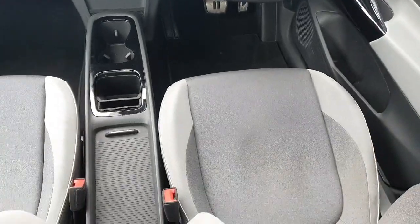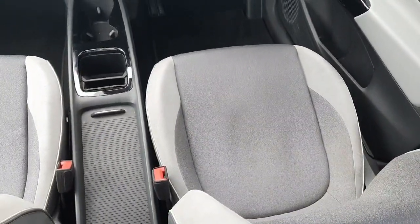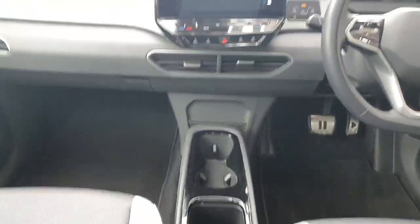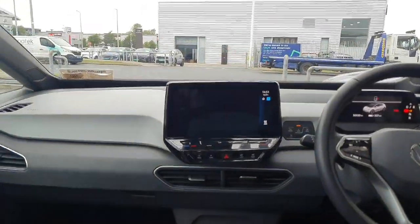Coming inside the car now, you can see the seats are finished off in this mesh and leather material. You have two leather armrests as well and two front seats. You have your two cup holders and then above that you have your infotainment screen.